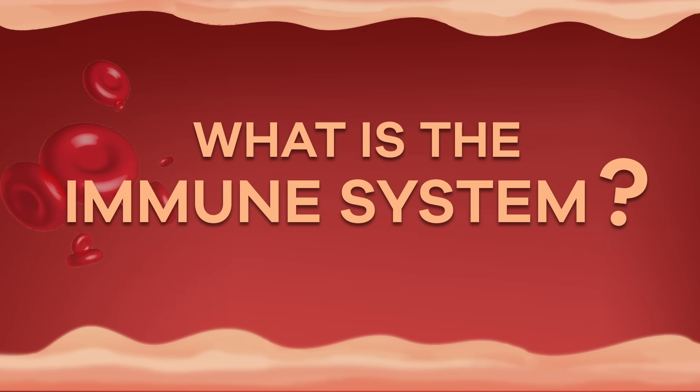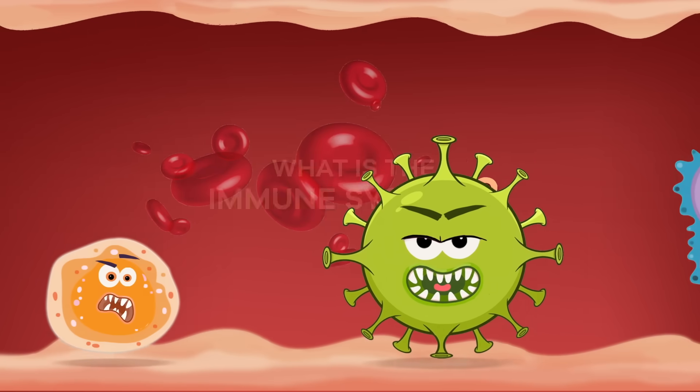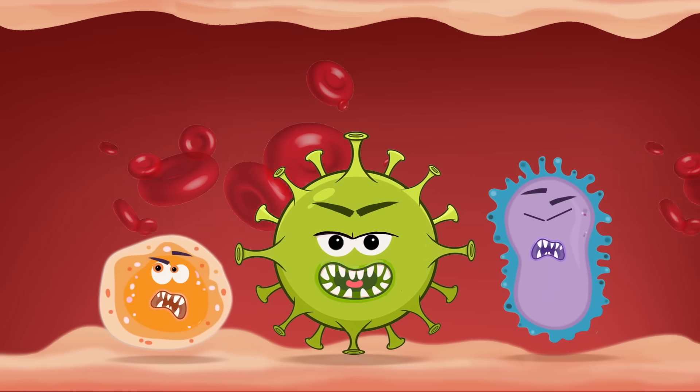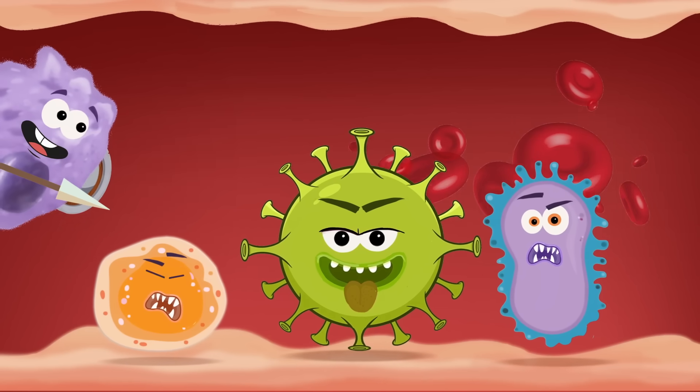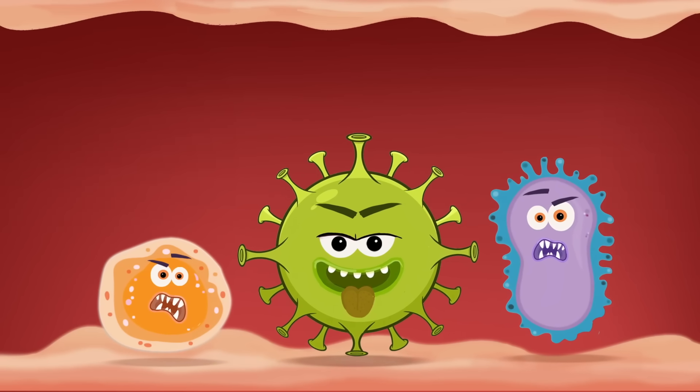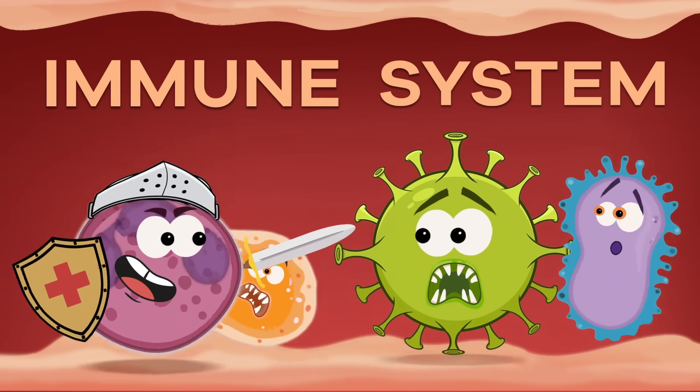What is the immune system? Have you ever wondered about how your body protects itself from sickness and disease? Our body often takes care of itself without us even knowing what is happening. It does so through something called the immune system.